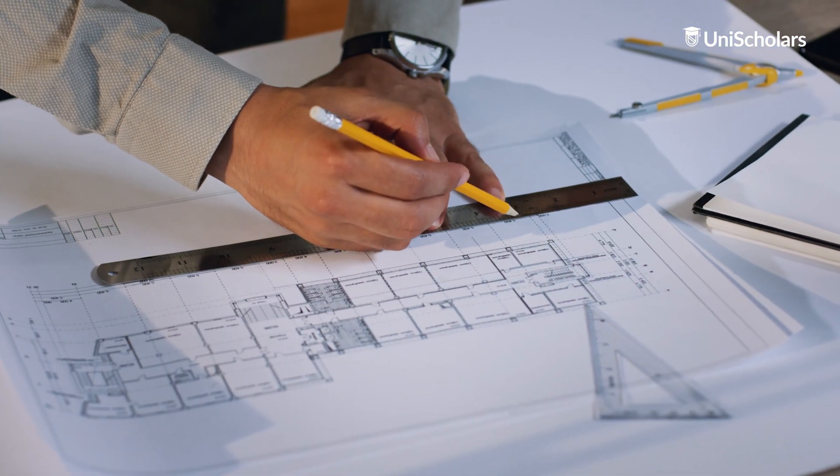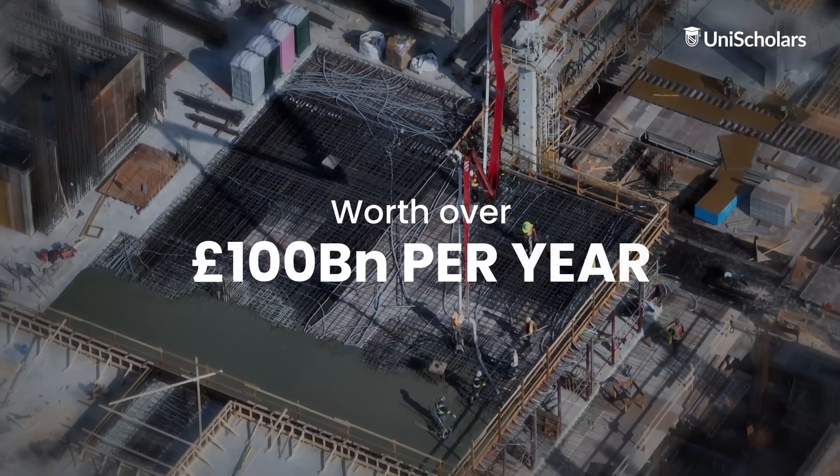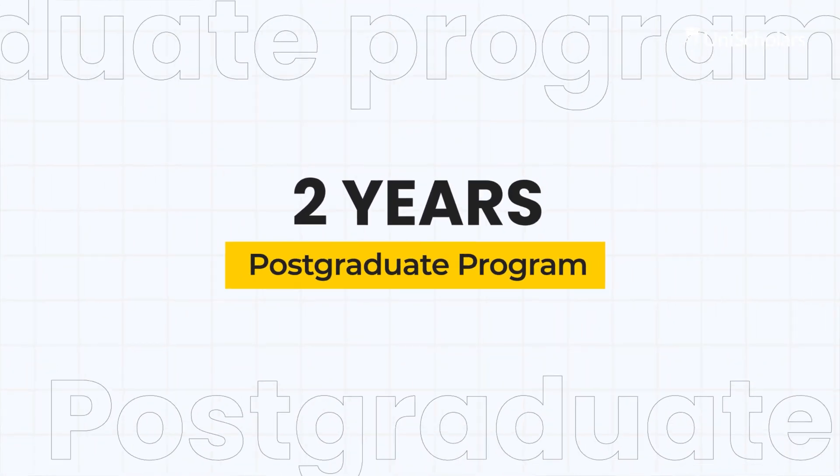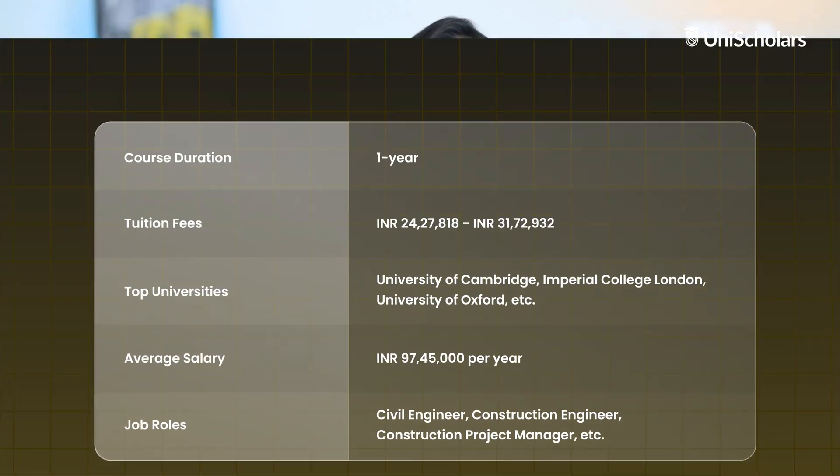Civil Engineering is one of the top 5 most in-demand engineering jobs. With an ever-increasing population, there's always a need for civil engineers as better infrastructure is always required. The civil engineering industry in the UK is worth over £100 billion per year and employs over 5 lakh people. The industry is expected to grow by 5% over the next 5 years, driven by the need to improve the country's infrastructure. A Master's Degree in Civil Engineering is a two-year postgraduate programme that provides students with the advanced knowledge and skills they need to design, build and maintain infrastructure projects.